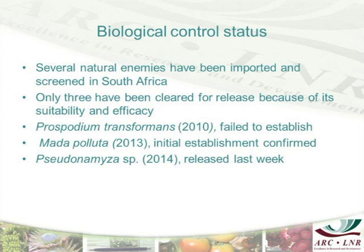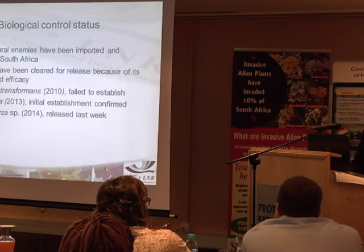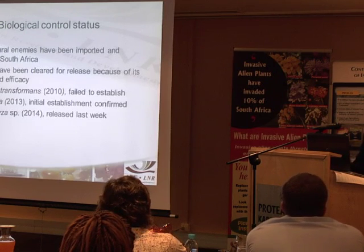The first release was done somewhere in spring, around September, and we've seen the initial establishment here in KZN. Then last week, Zeugodacus cucurbitae — which is a leaf-mining fly — was approved for release, so it's out now.